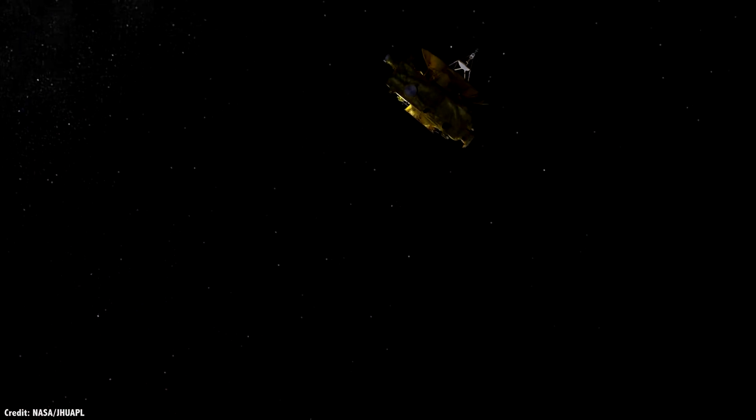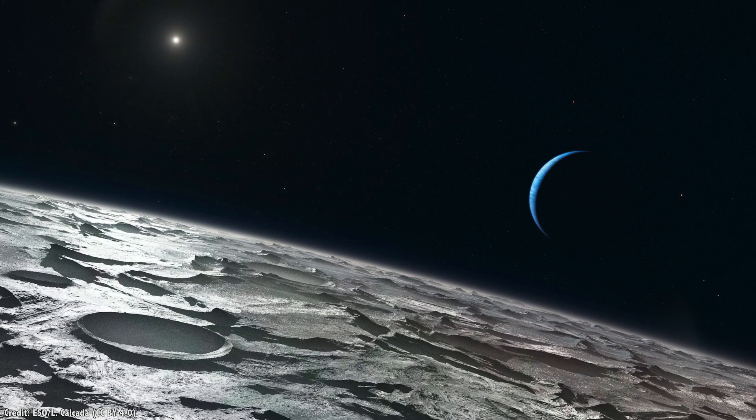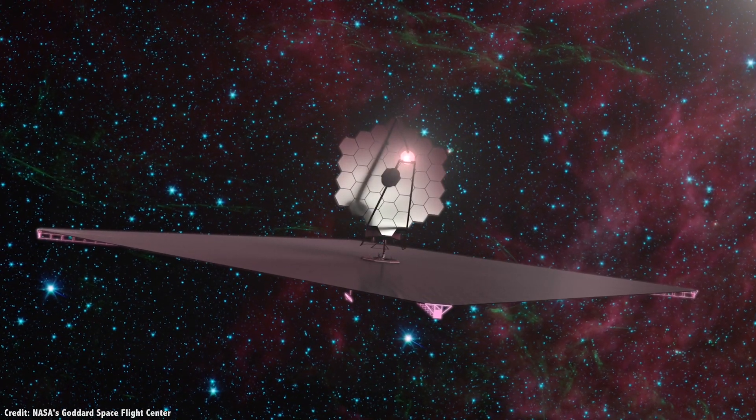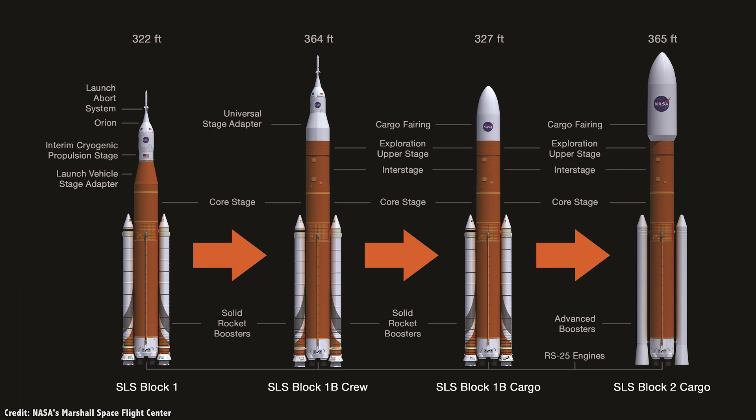There are many fascinating missions in the planning stages — an orbital mission to Neptune, the LUVAR space telescope — but these will require the upgraded Block II version of the Space Launch System, capable of launching 130 tons into low Earth orbit. And we've been waiting a long time for the first Space Launch System rocket to fly at all.